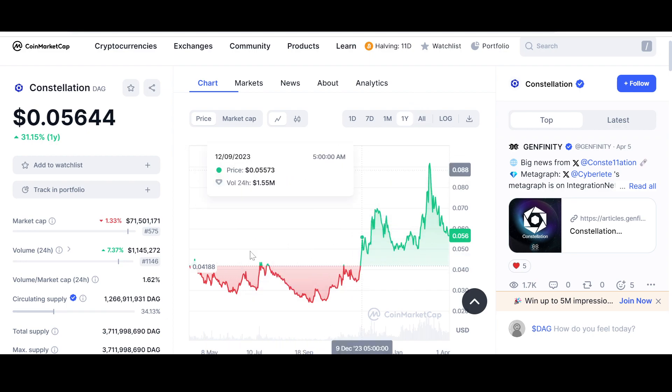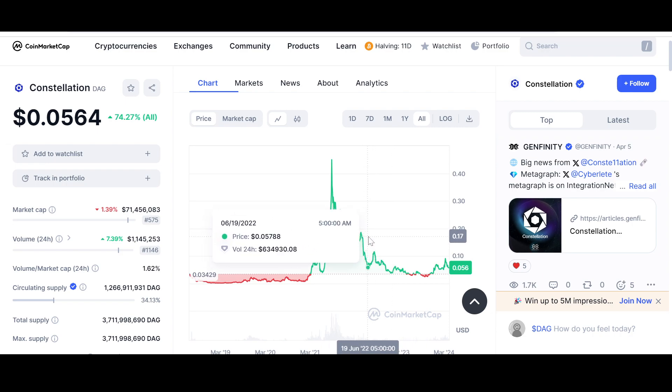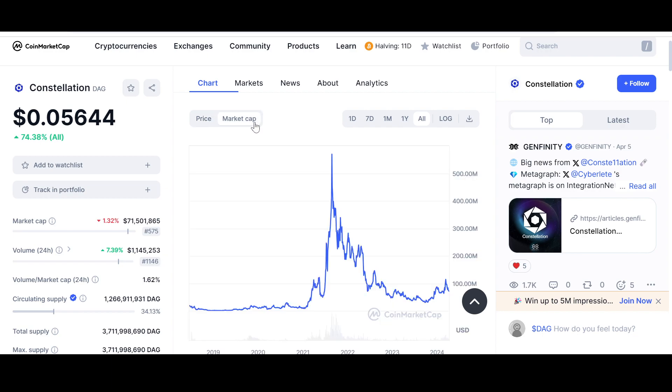If it comes down further we could test the four-and-a-half cent mark, but I do not think that will happen because DAG is extremely undervalued for what it is offering — one of the best utility projects in the market. It came down in the bear market to touch a support area, rebounded since then, and I think the five-cent mark is now a crucial support. But anything can happen — not financial advice. A 71 million dollar market cap is nothing for what Constellation has to offer.